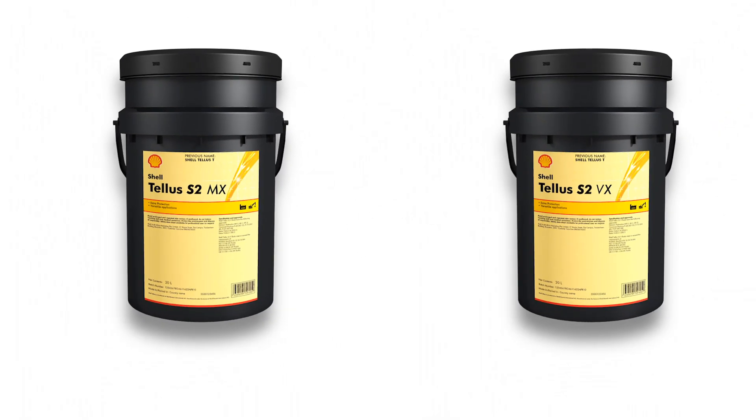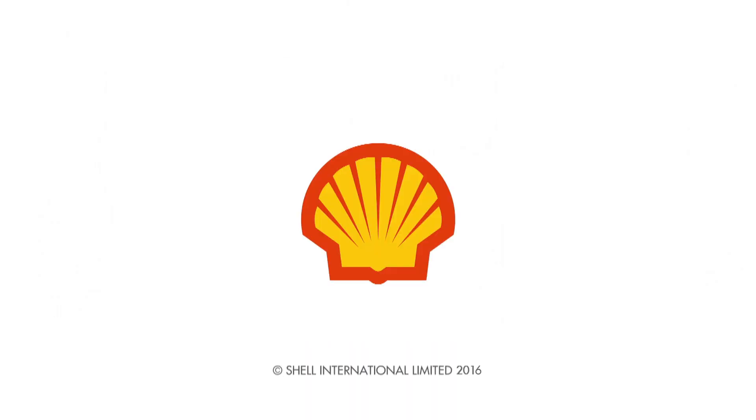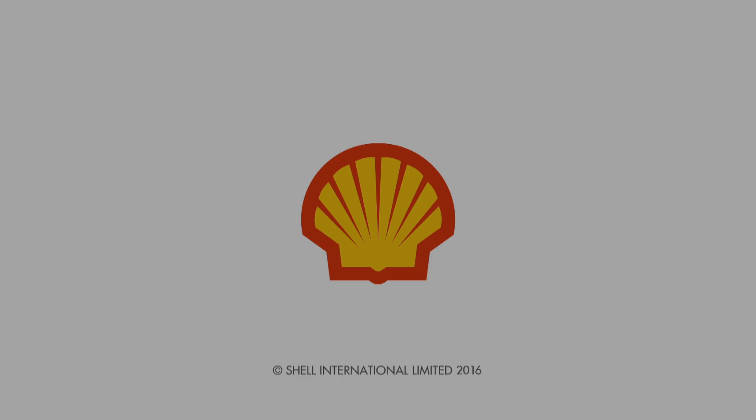Shell Telus S2 MX and VX, reducing the harmful effects of thermal oxidation.